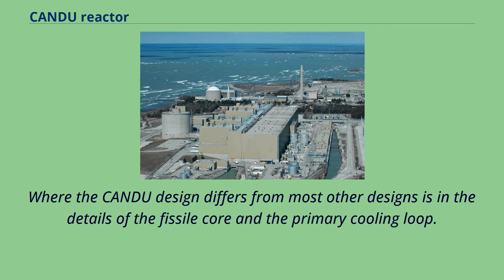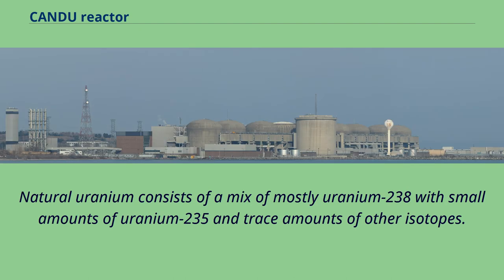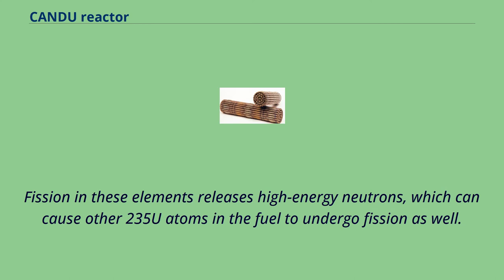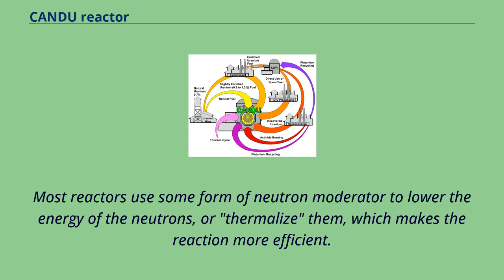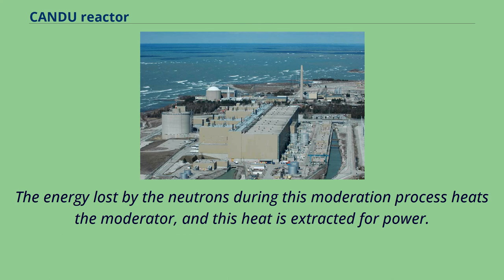Where the CANDU design differs from most others is in the details of the fissile core and the primary cooling loop. Natural uranium consists of mostly uranium-238 with small amounts of uranium-235 and trace amounts of other isotopes. Fission releases high-energy neutrons, which can cause other 235U atoms to undergo fission. This process is more effective at lower neutron energies. Most reactors use a neutron moderator to lower neutron energies, or thermalize them, making the reaction more efficient. The energy lost during moderation heats the moderator, and this heat is extracted for power.